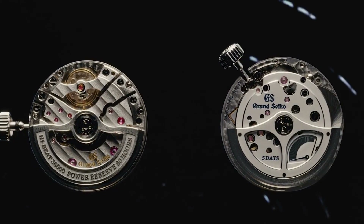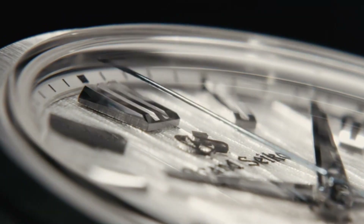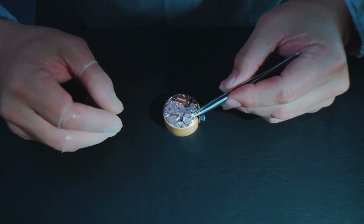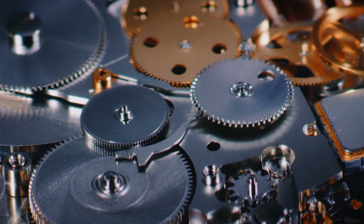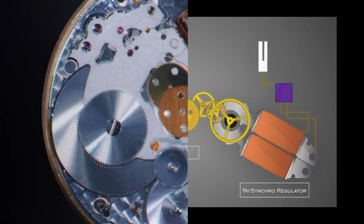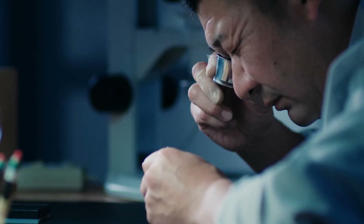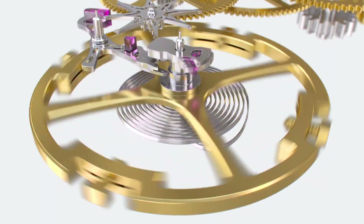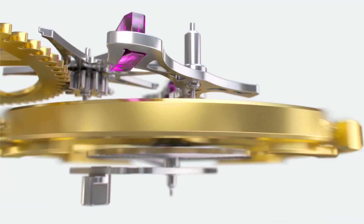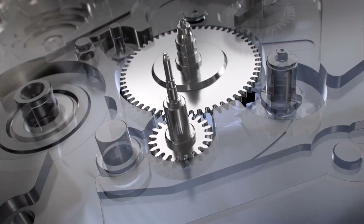The Spring Drive system uses a traditional mechanical movement to drive a quartz crystal, which in turn generates a low-power electrical signal that regulates the movement of the watch. This allows the watch to be incredibly accurate, with a precision of within one second per day, while still maintaining the smooth, sweeping motion of a mechanical movement. At the heart of the Spring Drive system is a tri-synchro regulator, which is responsible for regulating the power delivery to the watch's hands. It consists of three key components: a quartz crystal oscillator, an electromagnetic brake, and a glide wheel.